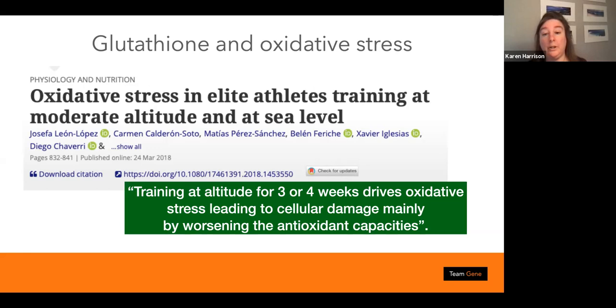Glutathione is an antioxidant involved in many processes: tissue building, repair, and energy production. There are lots of research papers correlating glutathione and oxidative stress, though quite a few concentrate on glutathione as a supplement. I'm not a fan of putting in end products, but we might want to think about glutathione.